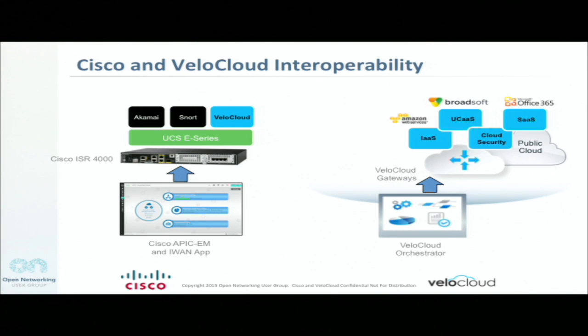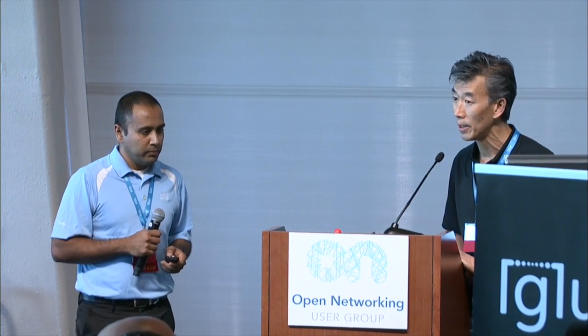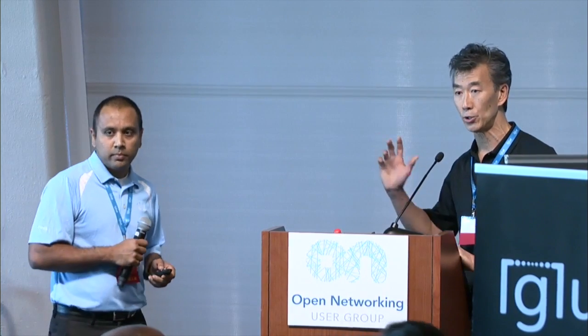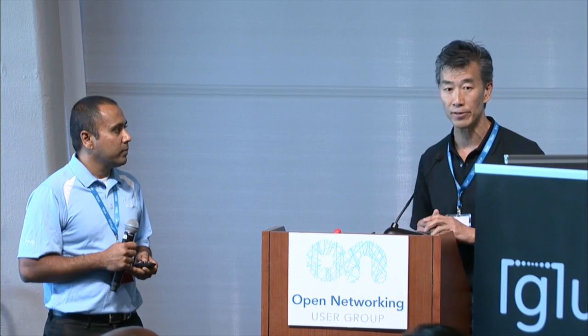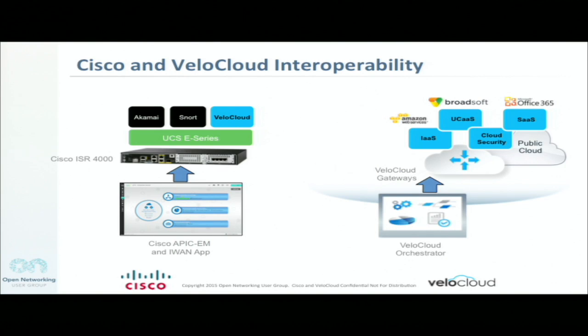The Vella Cloud SD-WAN Edge is installed on premise, so in the branch or data center. As Chandu said, there's a virtual VNF on the ISR. We also extend the SD-WAN to the cloud — whether it's infrastructure as a service, UCaaS, SaaS, or cloud network services. We do this with the Vella Cloud multi-tenant gateway, which is deployed in the cloud. We also have an orchestrator in the cloud, but it could also be installed on premise, and this provides the SD-WAN management as well as the insertion of network services in the cloud.